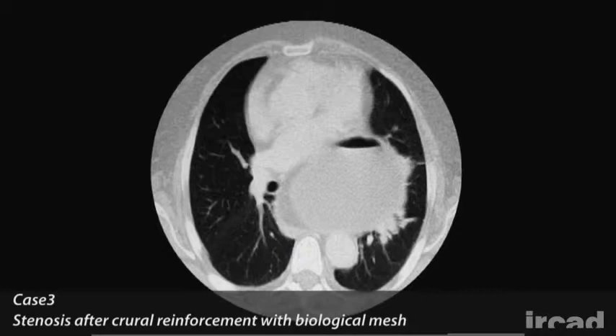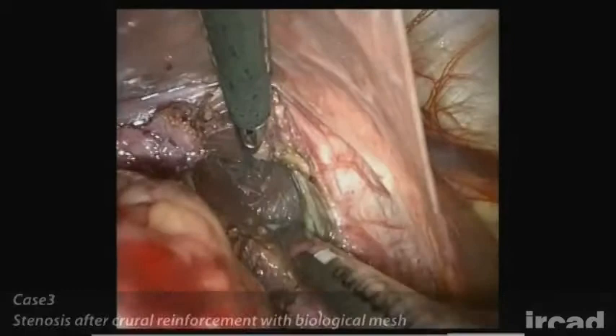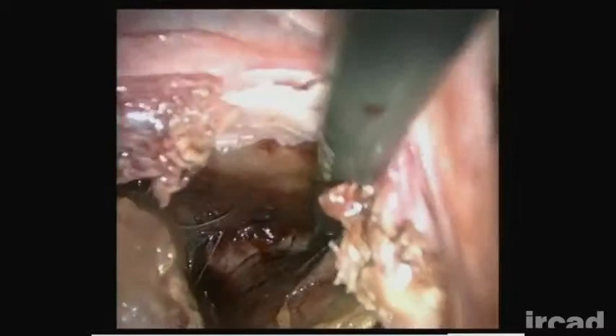The third case is that of a 61-year-old woman who presented to the emergency department for an incarcerated type 3 hiatal hernia. A laparoscopic treatment was decided upon as an emergency procedure. During the operation, dense adhesions and inflammation were found while dissecting the hernia sac. Despite difficult dissection, special attention was paid to preserve the anterior and posterior vagus nerves.